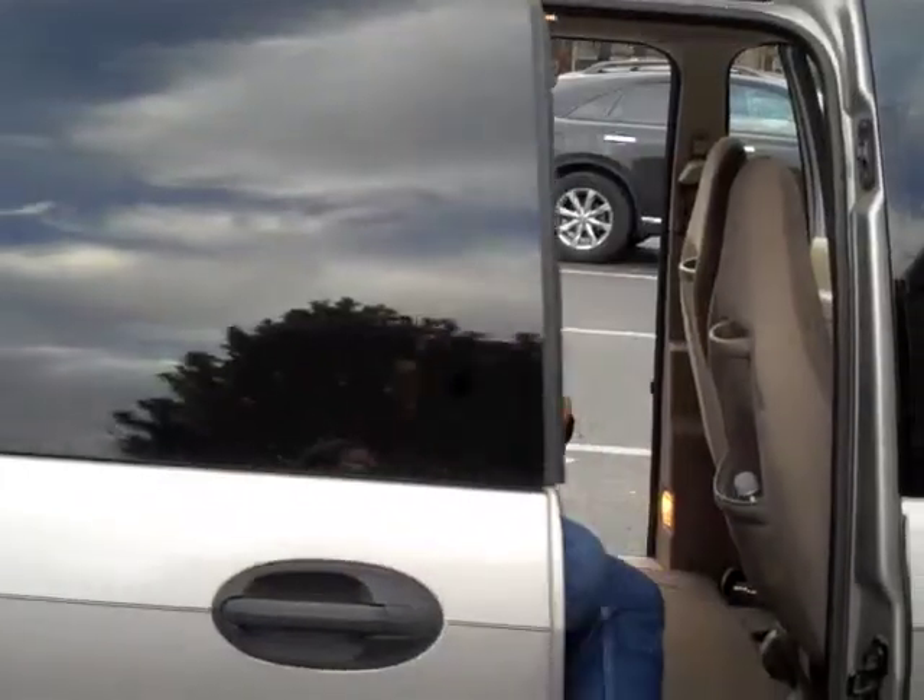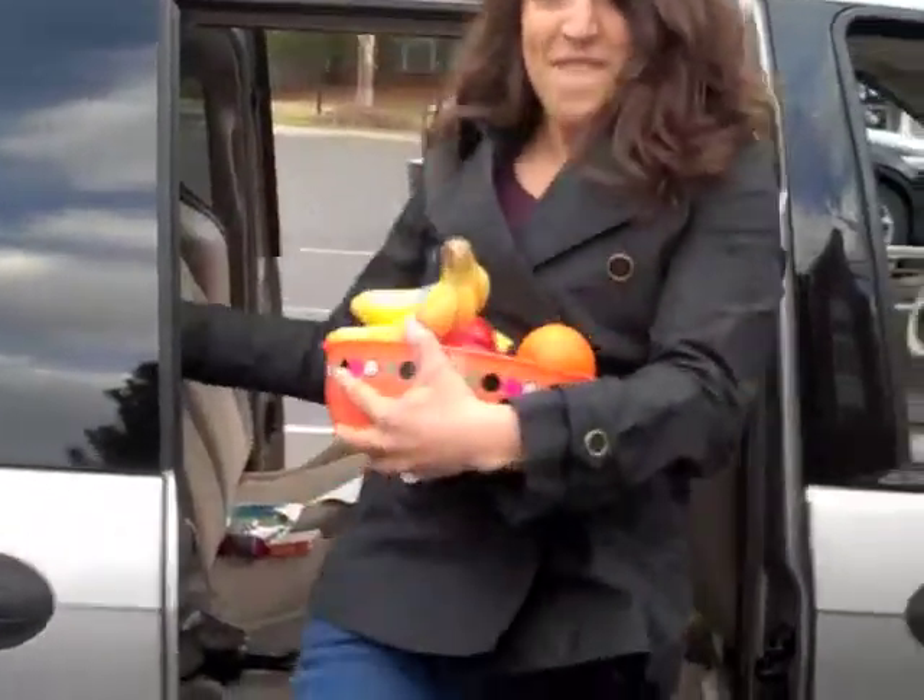Yay, Nikki! You did so well in the Veggie Van game today that you just won yourself some fruits and vegetables! Thank you! Vegetable Van!